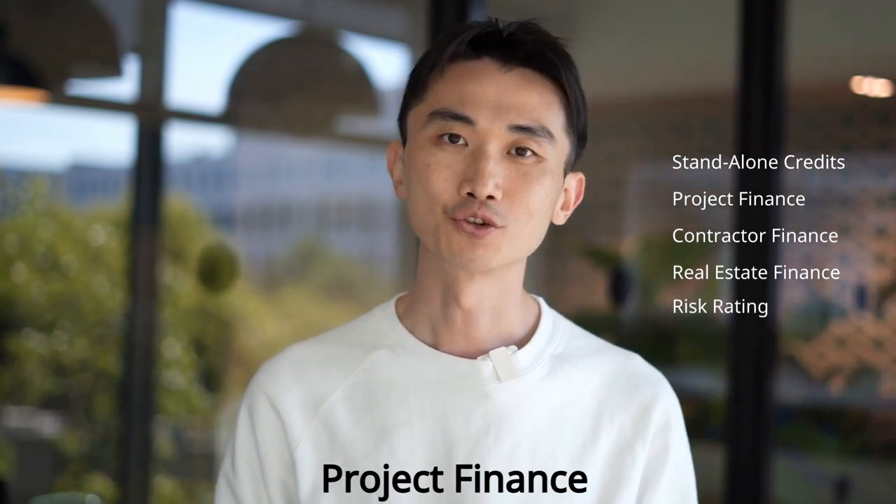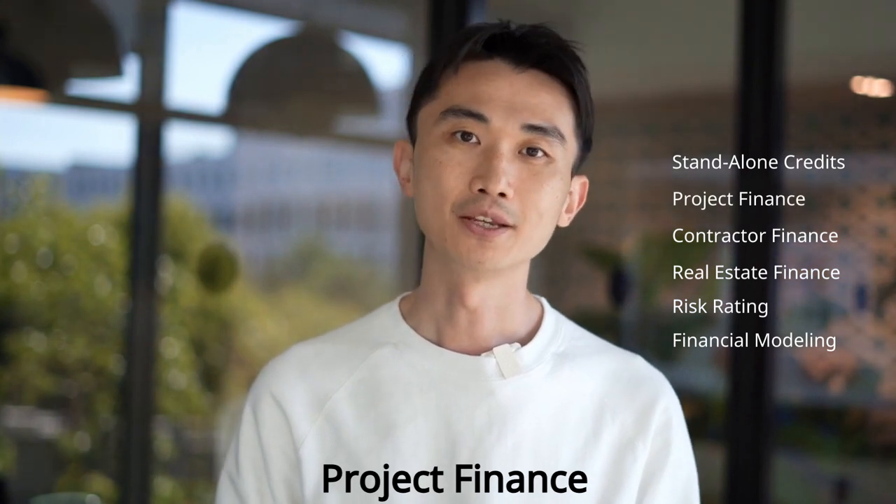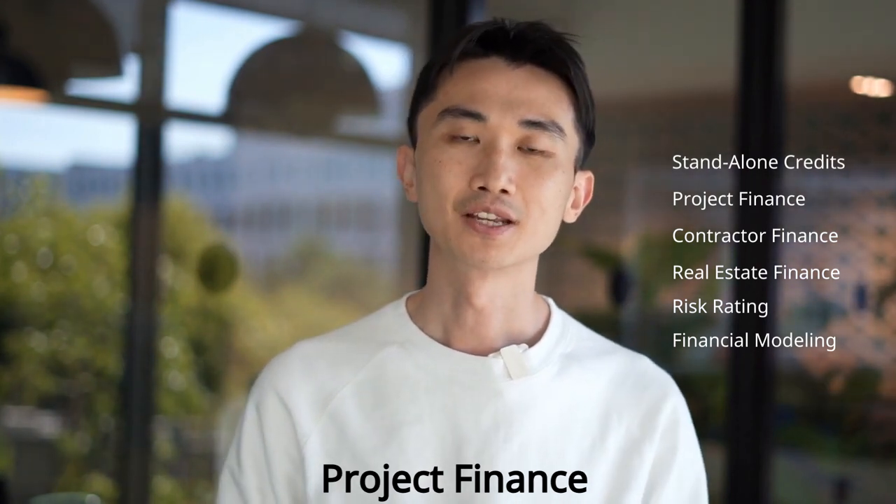Evaluation includes risk ratings and financial modeling and produces summarized financial statements, cash flows and sensitivity analysis.